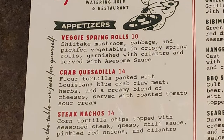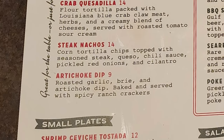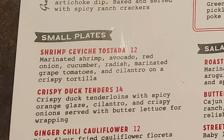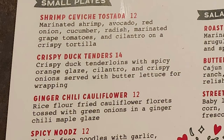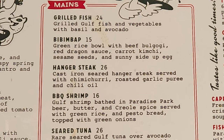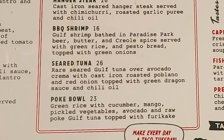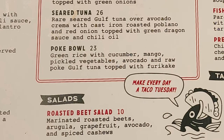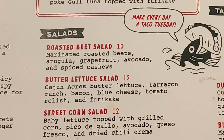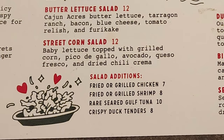So we have appetizers with veggie spring rolls, crab quesadilla, state nachos, and artichoke dip. Then we have small plates with shrimp ceviche tostada, crispy duck tenders, ginger chili cauliflower, and spicy nudes. Next we have mains with grilled fish, bim-bim-bop, hanger steak, barbecue shrimp, seared tuna, poke bowl. Then salads including roasted beet salad, butter lettuce salad, and street corn salad, with additions of fried or grilled chicken, fried or grilled shrimp, rare seared gulf tuna, and crispy duck tenders.